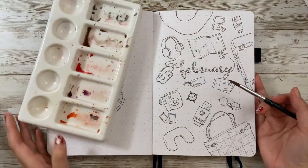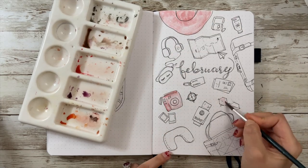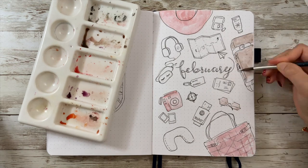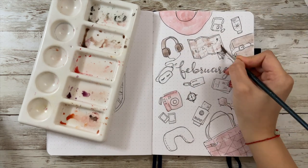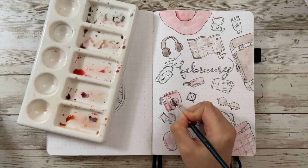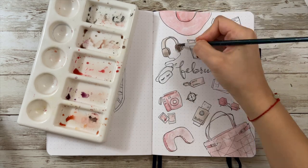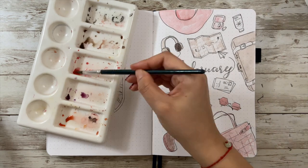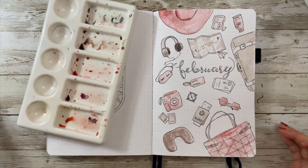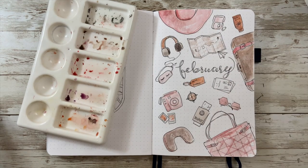Now it's time to color. I'm still going to use watercolor so I can have a variety of different shades of each color. For the main colors I chose pink, brown, and maybe a little orange. I try to spread the same color onto different items that are not right next to each other, and also draw them with light and shade to make them look more 3D instead of 2D. You can choose whatever medium you like to color — watercolor does take a little more time because you have to color it layer by layer and wait for it to dry.